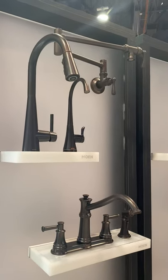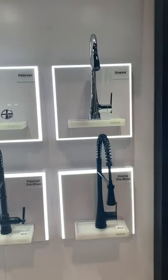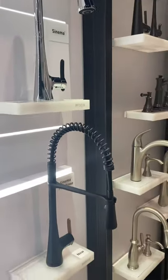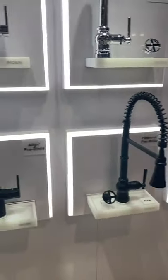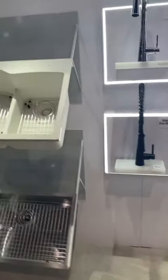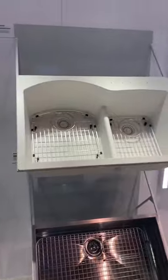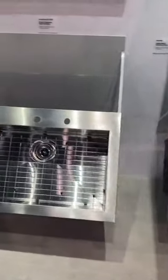Over here is an example of all of our faucet extensions — the Cinema standard pull-down with the Cinema pre-rinse, our Patterson and Patterson with pre-rinse, Align, and our Sleek — making a pretty impressive faucet wall. We're also showcasing our new granite sinks. I'm told color chips have already been received and showrooms should be getting them as well, plus examples of our new stainless steel sink offerings right here.